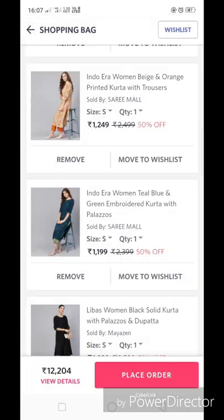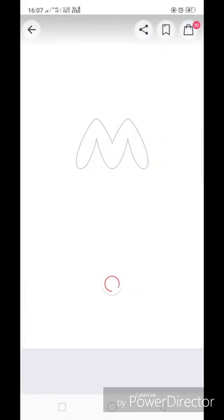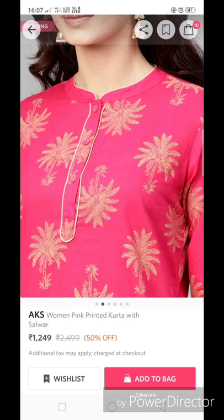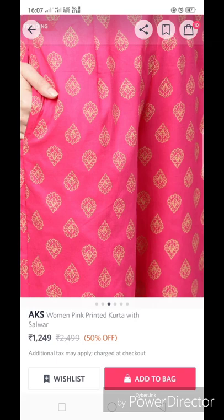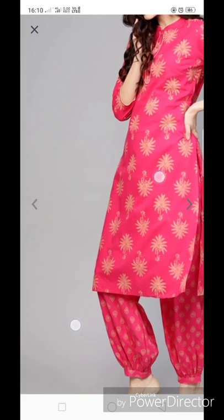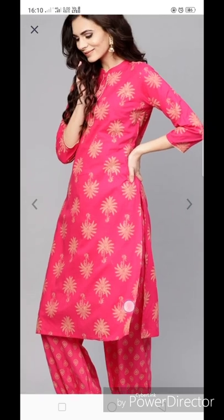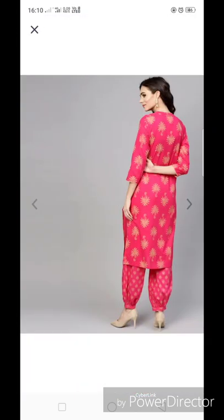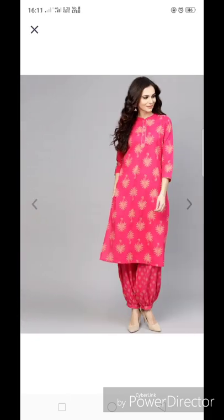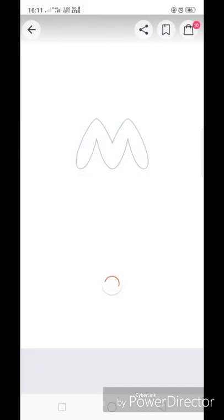The next kurta is one of my favorite sets. It has a mandarin collar with button detailing in the front and three-fourth sleeves. The plazo is printed and the kurta is also printed with a pocket in the plazo. The bottom is actually more of a salwar style rather than a plazo, which some people prefer.